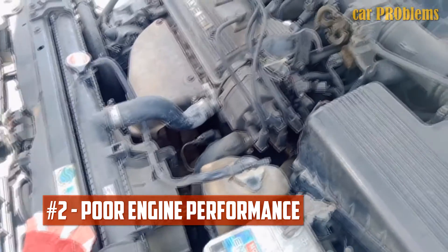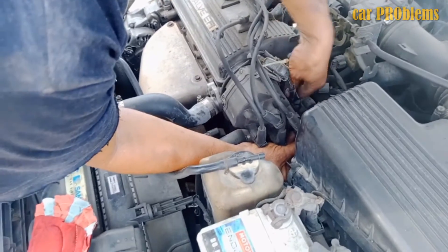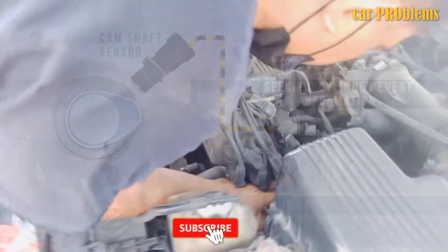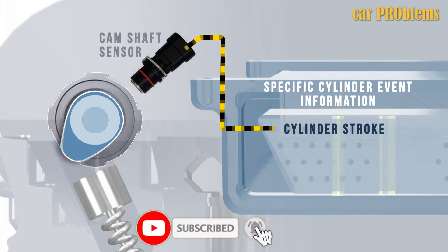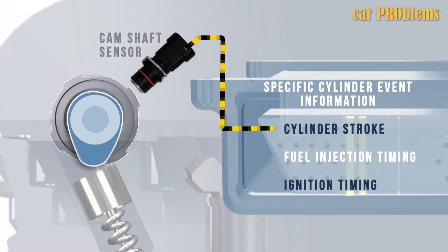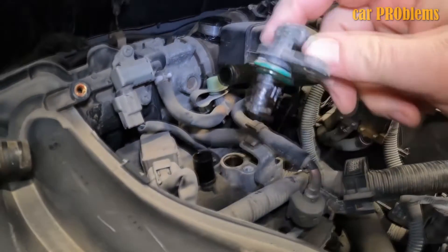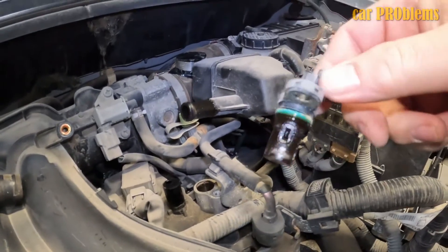Poor engine performance. One of the most frequent issues brought on by a subpar camshaft position sensor is a sharp decline in engine power. You'll observe a lot of stalling, idle time, and a decrease in engine speed. Additionally, fuel efficiency falls. All of these issues are typically caused by the damaged camshaft position sensor, which can cause the engine to enter limp mode.